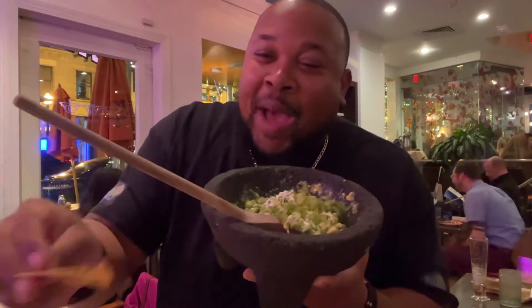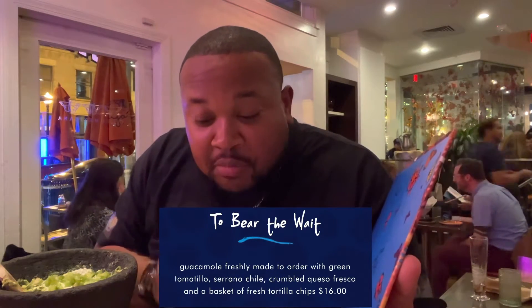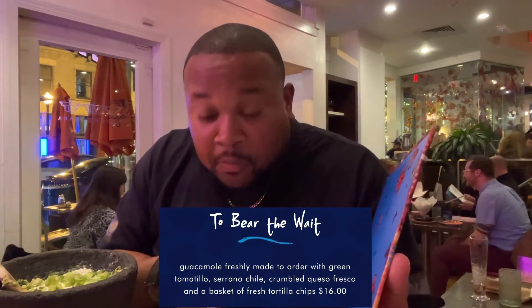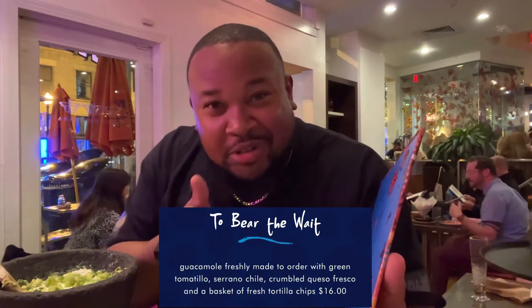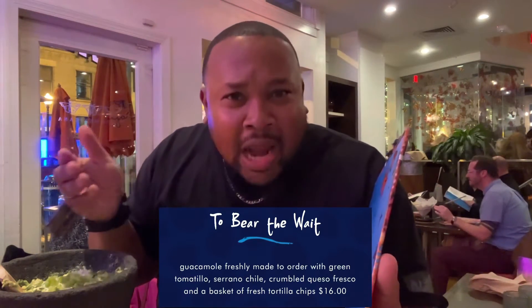It comes in this stone bowl. Look at that. Let me read you what's in the guacamole — right here on the first page of the menu. Guacamole freshly made to order with green tomatillo, serrano chili, crumbled queso fresco — I didn't know you could put cheese in guacamole — and a basket of fresh tortilla chips.